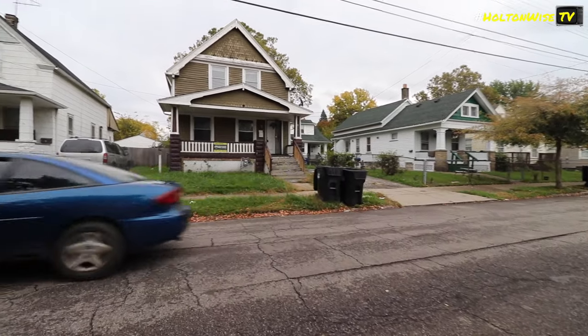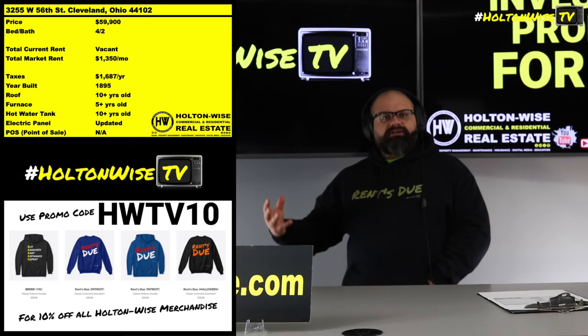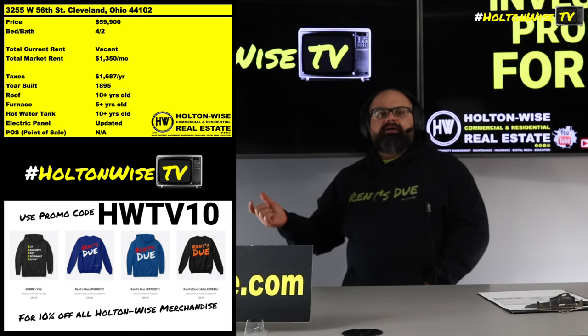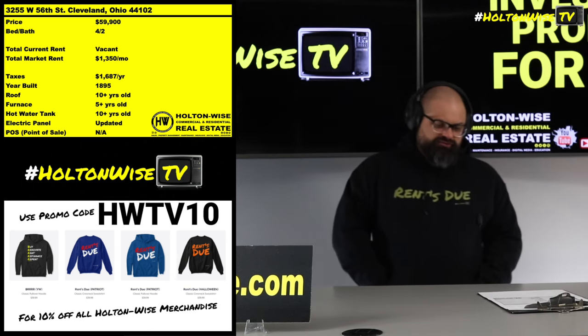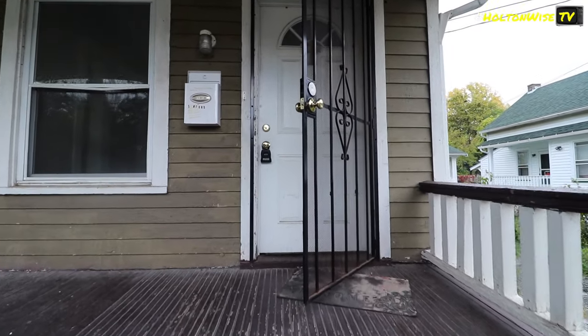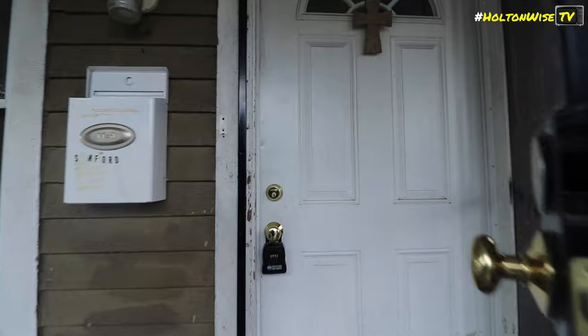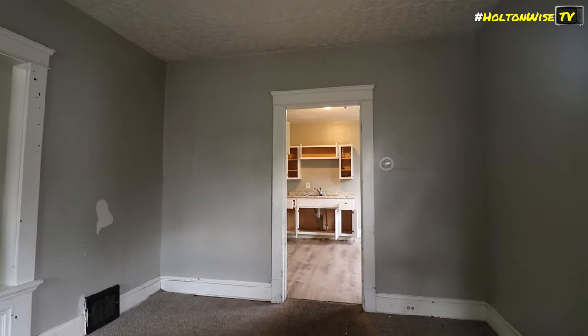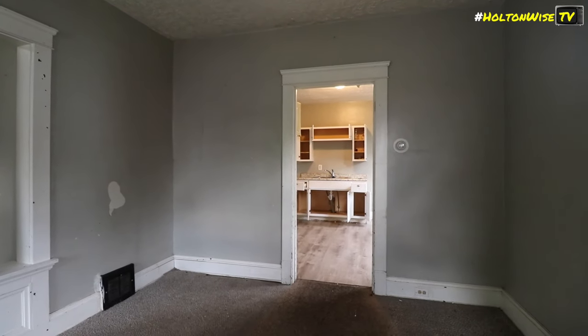When you're doing Section 8 investing — and it's not just here on the Cleveland market, it's everywhere — the more bedrooms your house has, you get the tenants with the bigger vouchers. They get issued vouchers based upon the amount of bedrooms, usually based upon family size. And the bigger the bedrooms, the higher the rents go. So if you're going to do Section 8 investing, you want big houses — you get more rent.